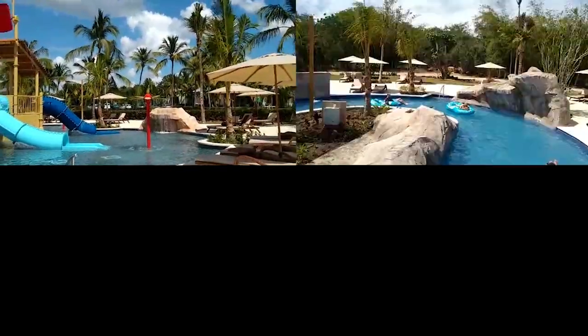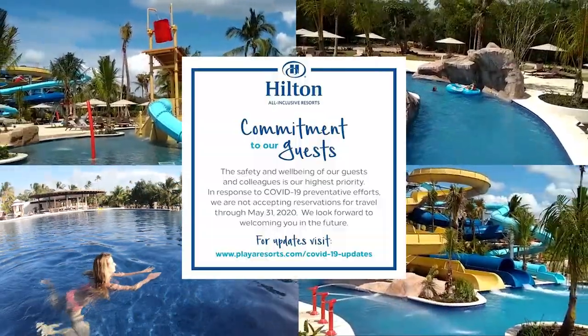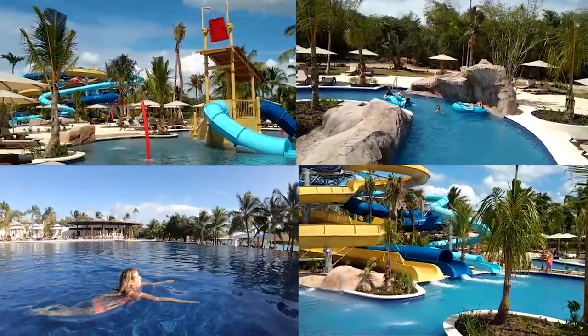During our stay the waterpark was under construction, but as far as I know it's going to be available once the hotel reopens. Right now they're closed at least until the 31st of May.